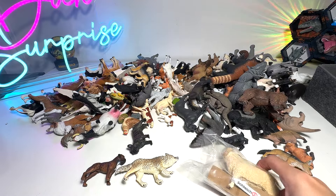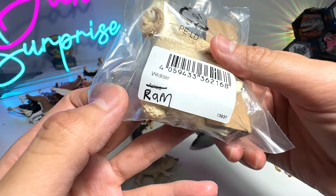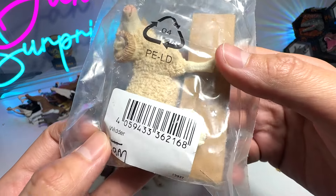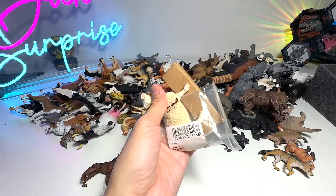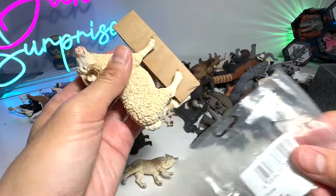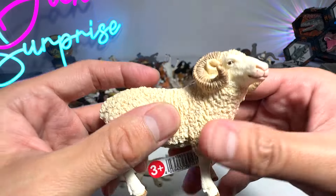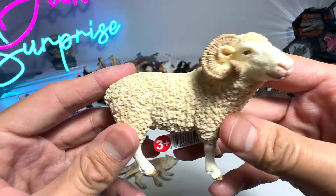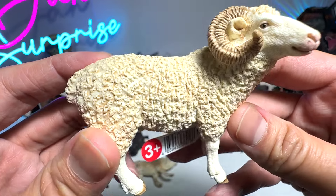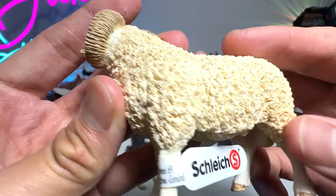Alright guys, let's take a look at this new sheep right here. This is actually known as a ram — a very nice new ram figure. We don't have many rams in our farm animals collection, so this is definitely a fantastic addition. Just want to say a huge thank you to the Dan Safarian who sent this figure to us.